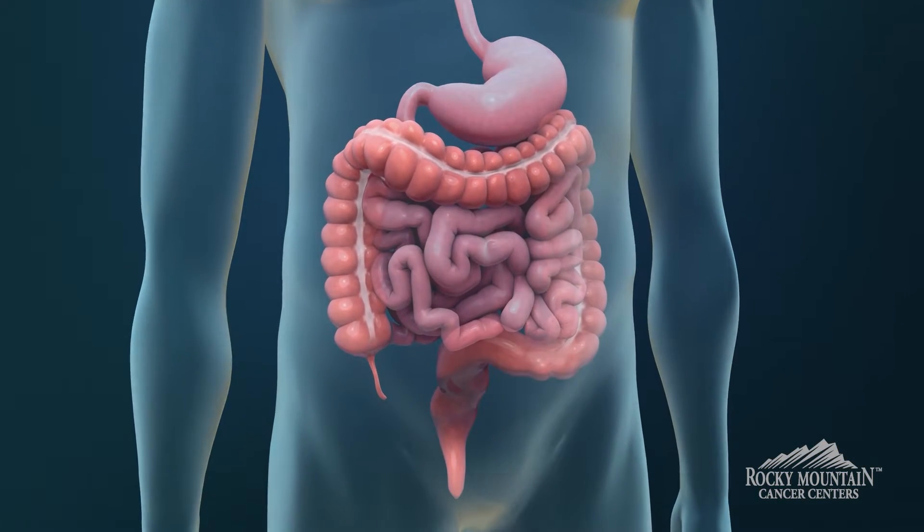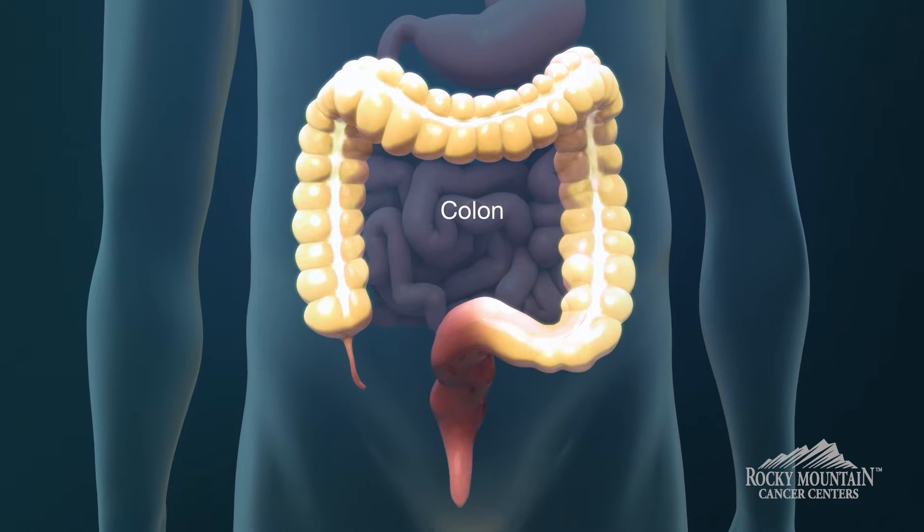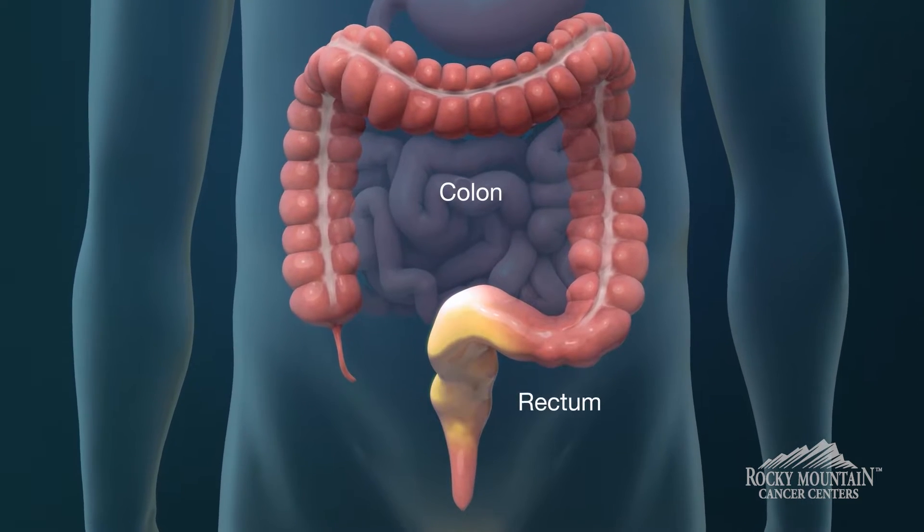In our digestive tract we have the stomach, followed by the small intestine, and then the large intestine. The other name for the large intestine is the colon, and the part of the colon below is the rectum.